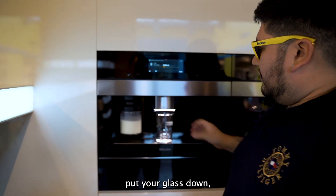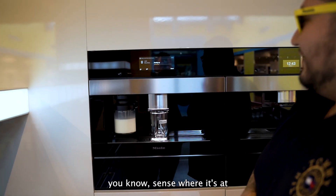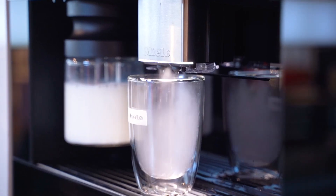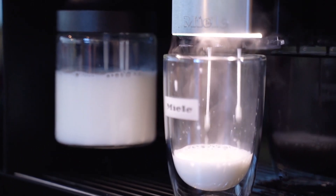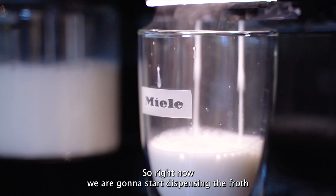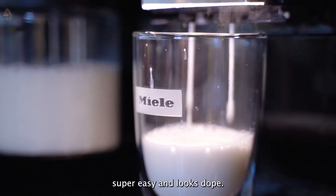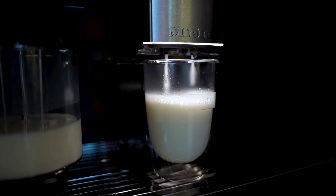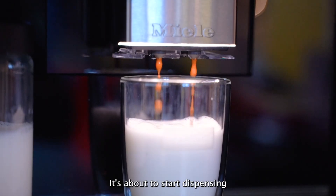Put your glass down. It'll sense where it's at. And we start heating up. So right now we're gonna start dispensing the froth. It's about to start dispensing.